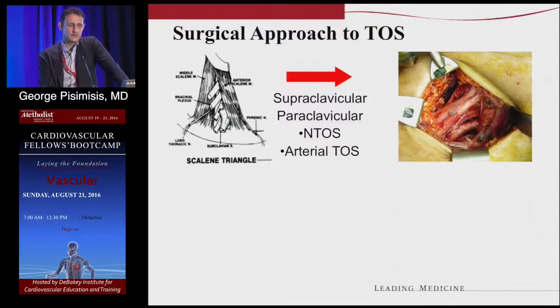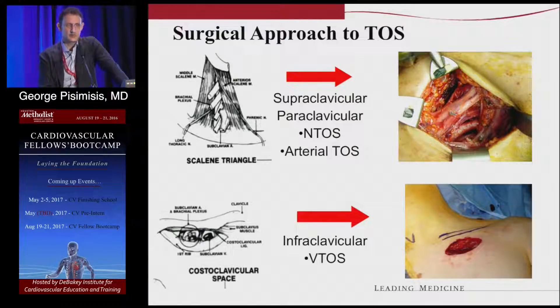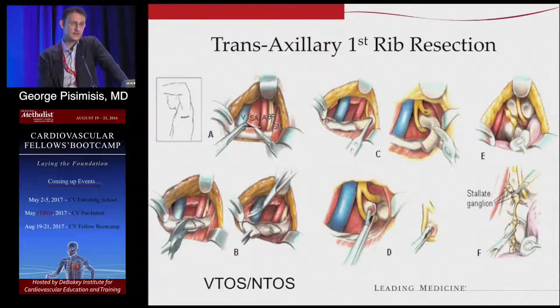The approach to thoracic outlet decompression has three incisions you can use. Supraclavicular is very good for exposure of neurogenic and arterial cases — gives a more posterior approach. The infraclavicular is a smaller incision with smaller exposure but gives a very good view of the anterior part of the problem, where the vein lies anterior to the anterior scalene. The transaxillary is a bigger incision providing wide exposure through the axilla and you can approach pretty much everything through it. It's more cumbersome technically — and you have to go through all the lymphatics, so lymphedema could be a complication.